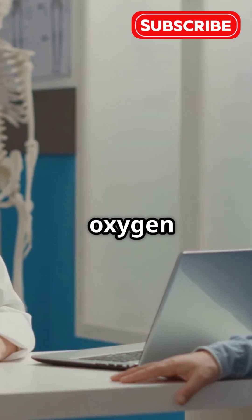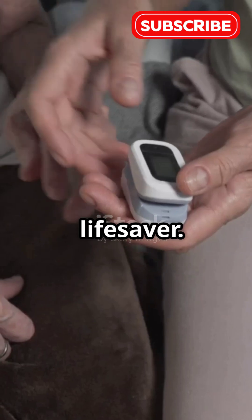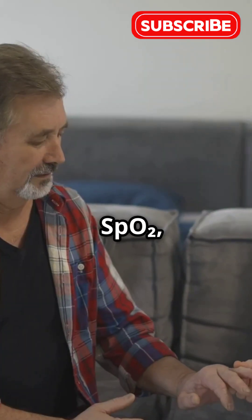What's something people don't know about oxygen levels? They're more than just a number — they can be a real lifesaver. Let's make sense of SPO2 simply.